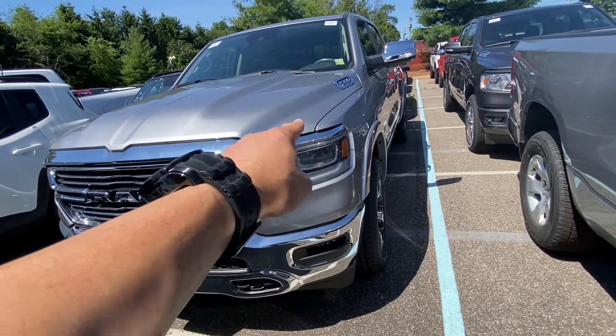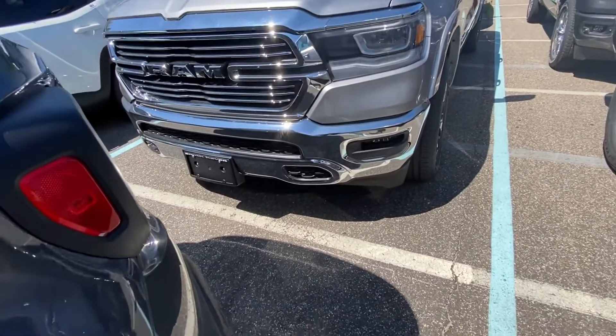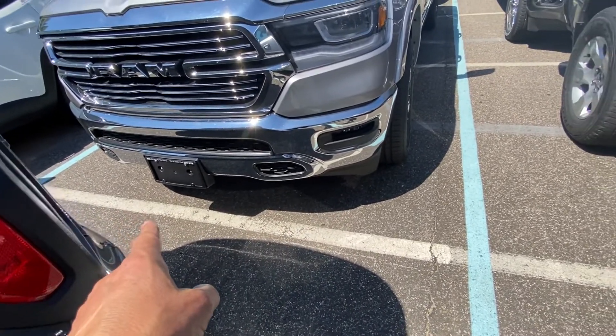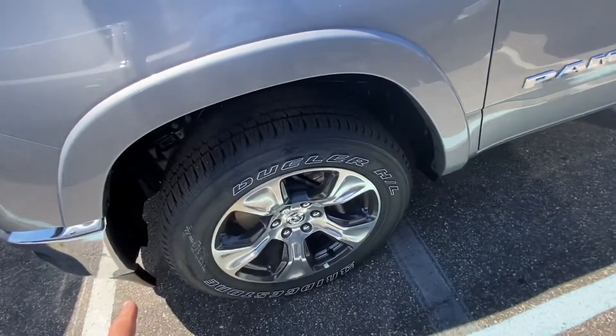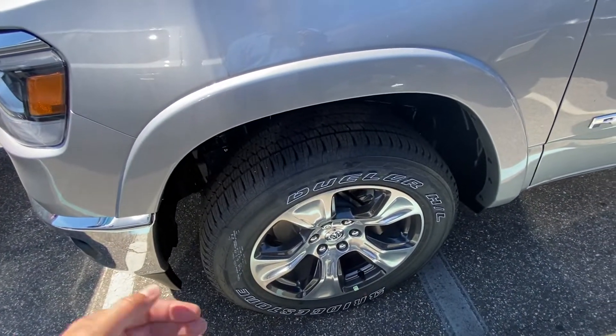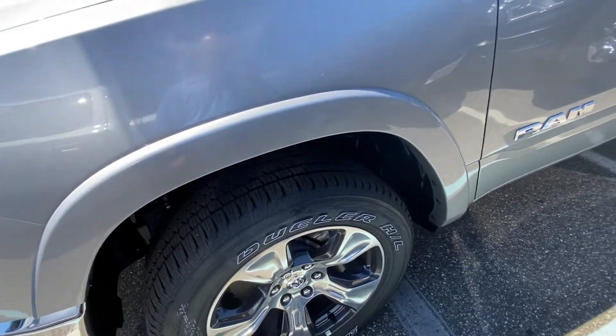Still getting these great LED reflector headlamps in the front. Notice there are no tow hooks on the bottom versus the limited edition. You still get these fantastic rims that come with this one, just not as nice, in my opinion, as the limited trim.